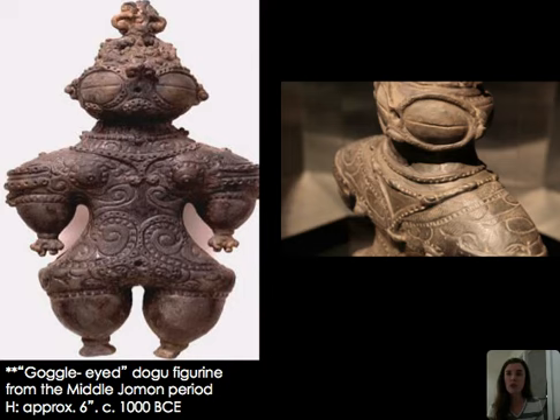Also from the Jomon period are dogu figurines — clay figurines that are a mystery. Some identify them as fertility figures due to slight indications of breasts and wide hips, somewhat similar to mother goddess figures from the Indus Valley culture. There are also indications of possible body scarification, or patterns representing elaborate dress. Some have theorized the large eye coverings represent leather snow goggles with a slit, given the cold climate. There's also a possible reading of a shaman or spiritual figure — possibly female, given the breast indications — perhaps a female shaman.